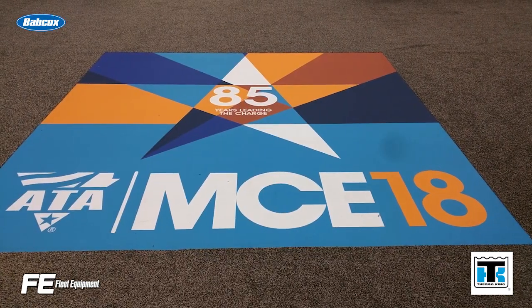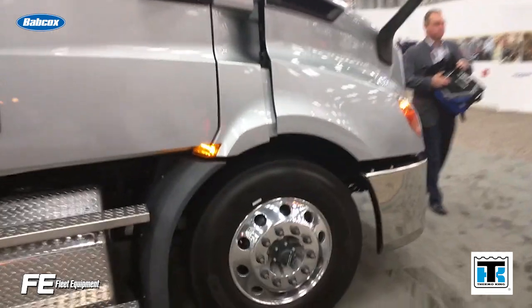Another fall staple is the ATA MCE show in Austin, Texas. This year at the show, Daimler Trucks North America's CEO and President Roger Nielsen spoke to us about everything from electric trucks to DTNA's market share, to the current order backlog to Daimler's newest product introductions. You can find the link to that interview in the description of this video.